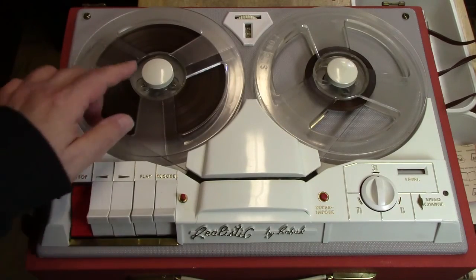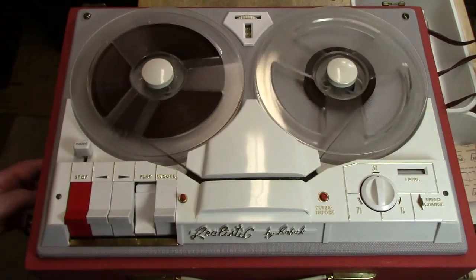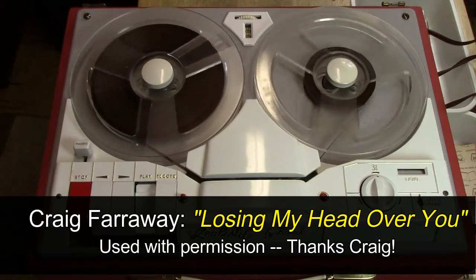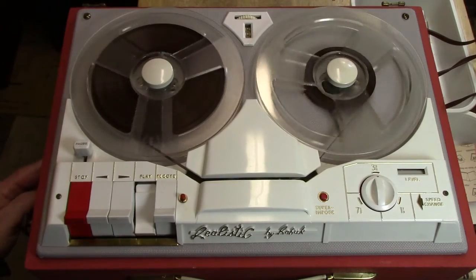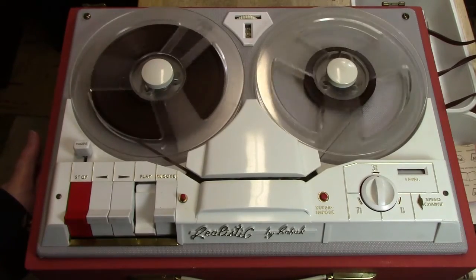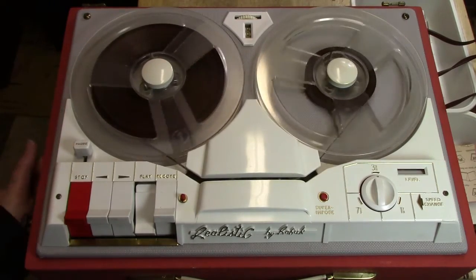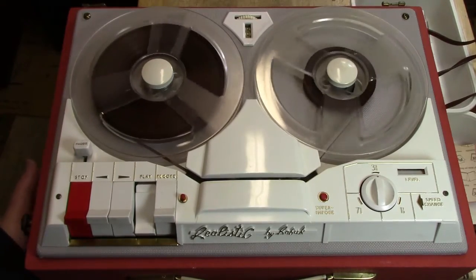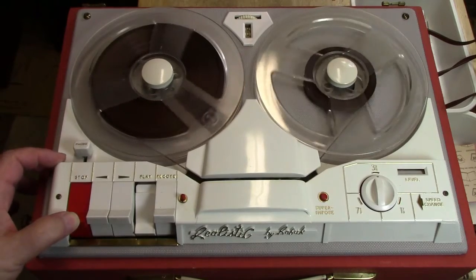We have a tape in the machine now. The hold-downs look really cool, and I'm going to see if it'll play. You can hear it's pretty noisy because of the mechanical issue — I have the volume control all the way up.